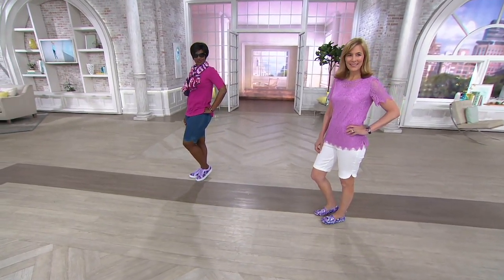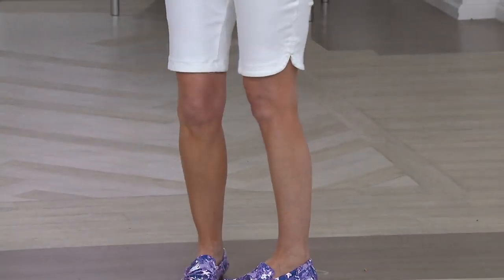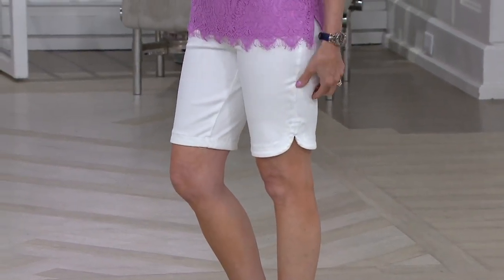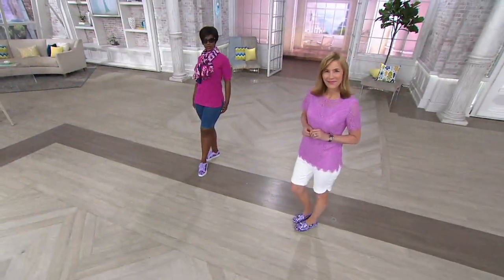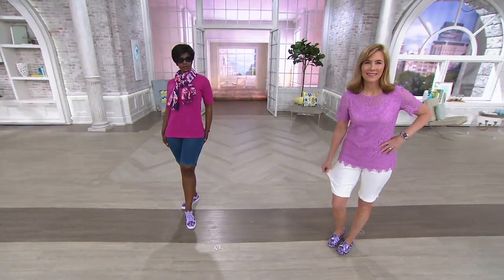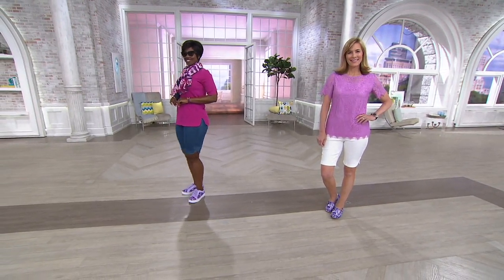Are we talking about Bermudas now? I'm so excited. I am too. Here's what's great about these — these are knitted denim, so these are probably the most comfortable Bermudas available on QVC right now. I mean that. These are knitted denim, and they look exactly like denim, as you see on Vickia. Vickia and Kelly, looking good.